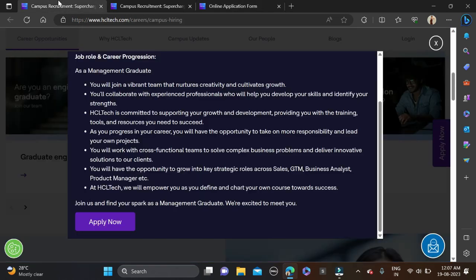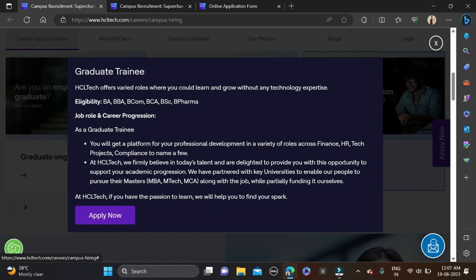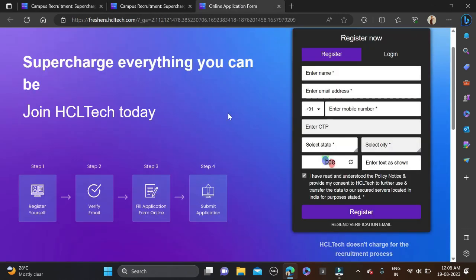The third role is Graduate Trainee. If you have done BA, BBA, BCom, BCA, BSc, or BFM, you can apply. Batches below 2023 can try, and there is no specific branch or percentage criteria for this role. Click Apply Now and you will be redirected to the application form page — complete your profile and simply apply.